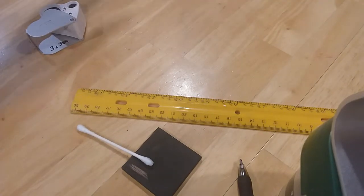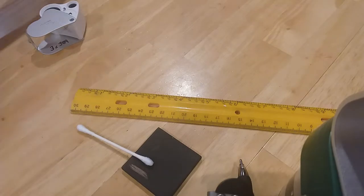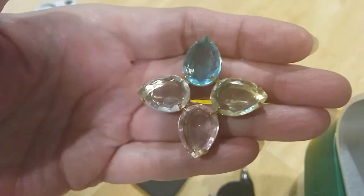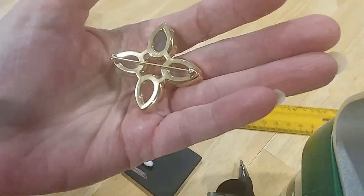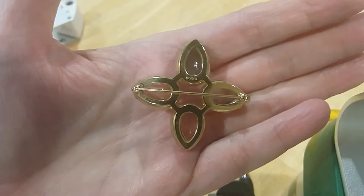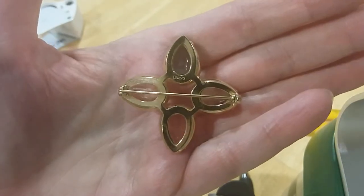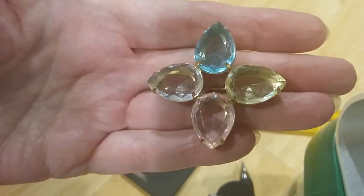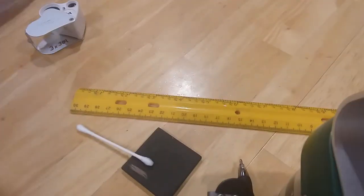The next one is an Avon pin — I know because I've sold these before. It's a much older Avon pin because I haven't sold Avon since the 80s. Through the 80s I sold it.